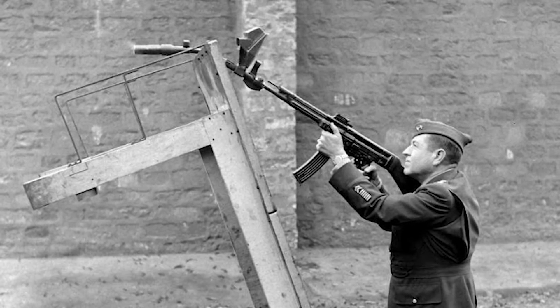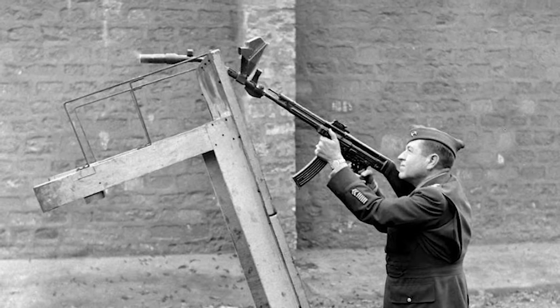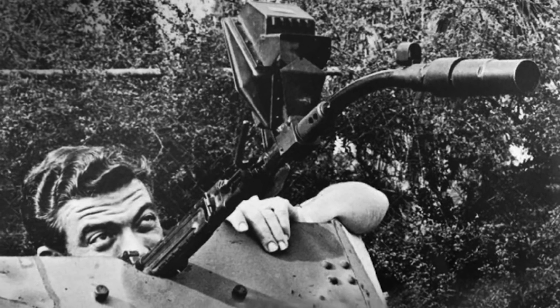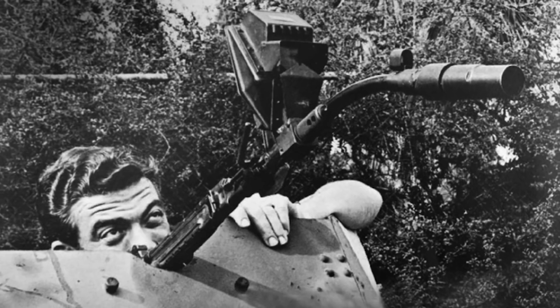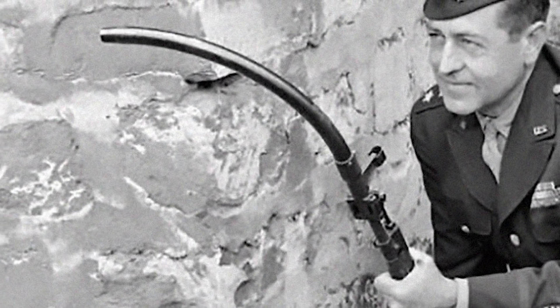The bent barrel included a periscope that allowed German soldiers to shoot from safe positions around corners and over cover. It was produced in versions with 30, 45, 60, and 90-degree bends, although the 30 and the 45-degree models were the only ones widely deployed for combat.